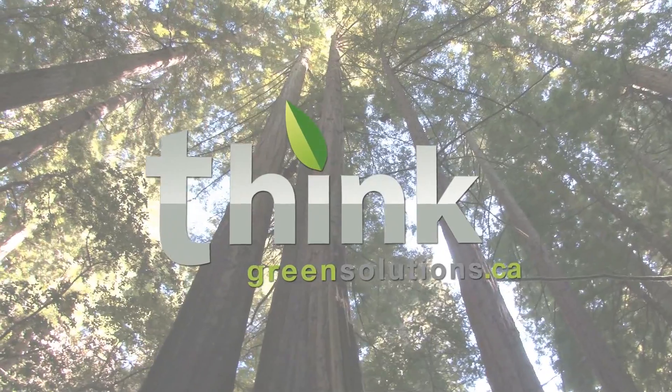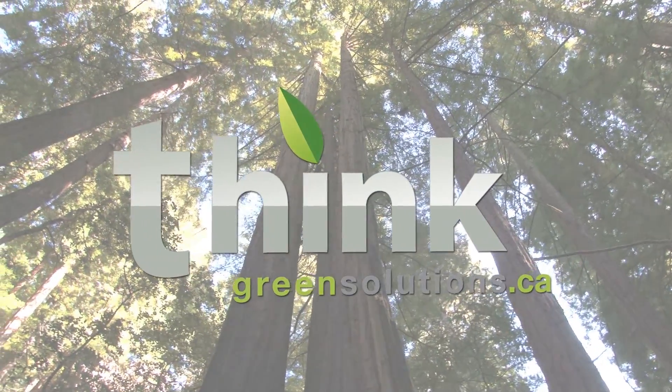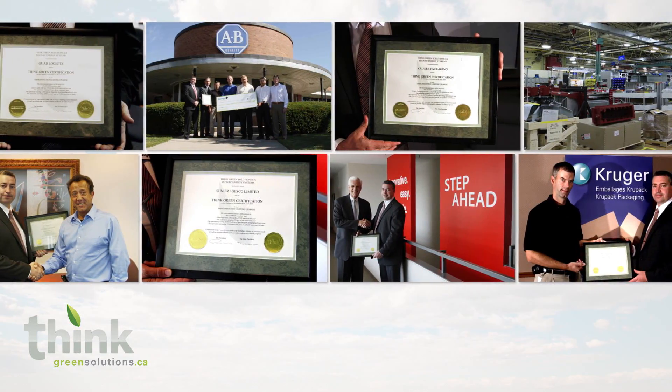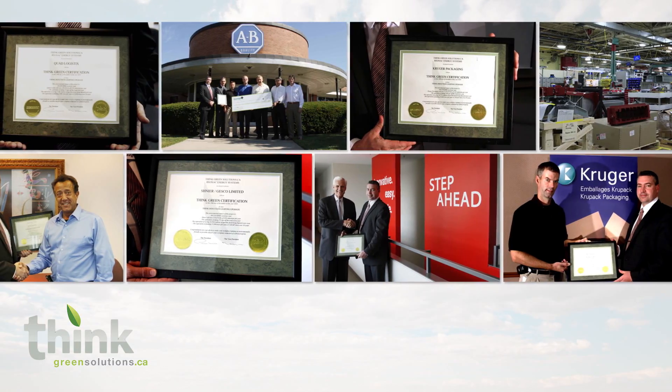It's a great thing. Want to learn more? Call or go online today to see how your first month's energy savings can pay for the entire new lighting system, and how your company can become Think Green certified, giving you a measurable carbon footprint reduction certificate.